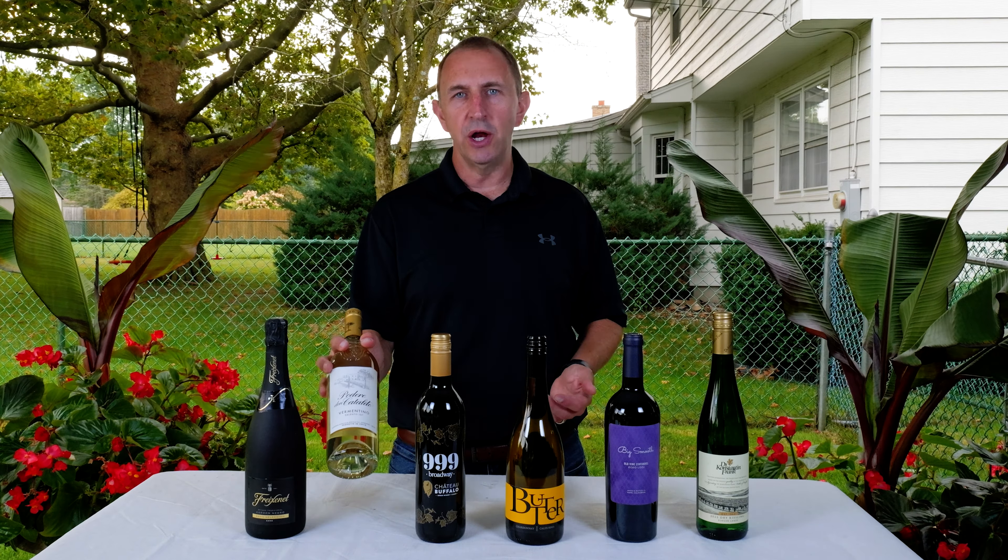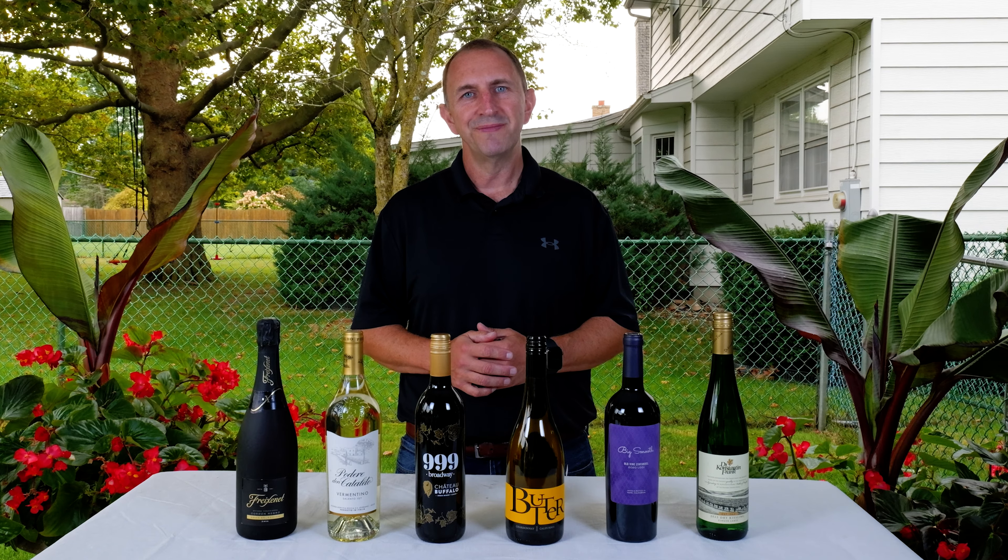Those are our combinations for the fall tailgate season — wine and foods. Really hope you enjoyed it. We'd love to hear what you guys are drinking and eating out there for fall, so please let us know in the comments below and maybe we'll try them out on a future video. Thanks for watching — please hit that like and subscribe button. We look forward to seeing you again soon. Cheers.